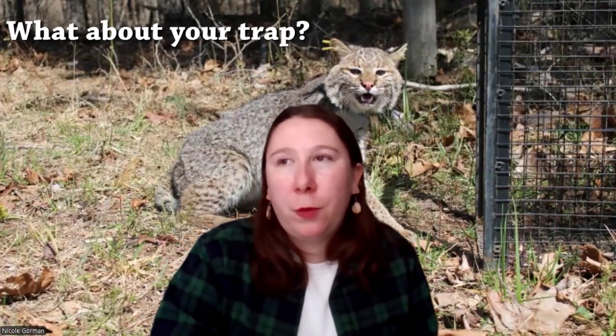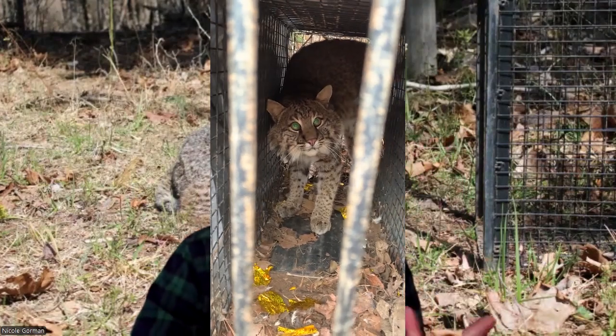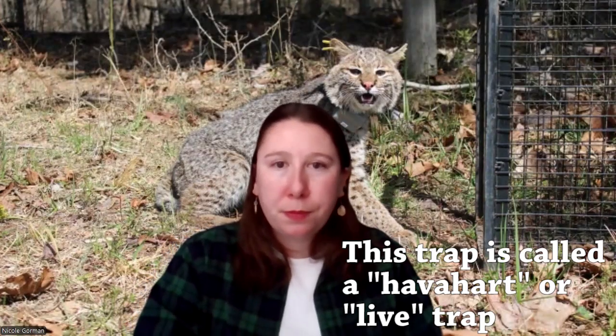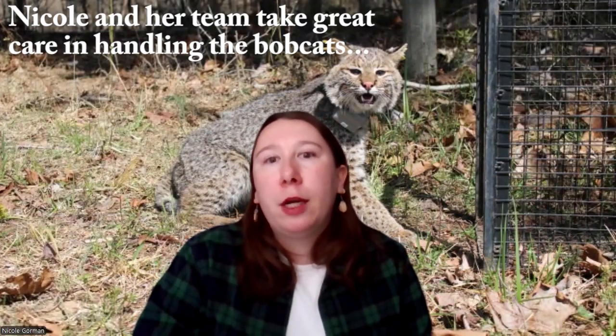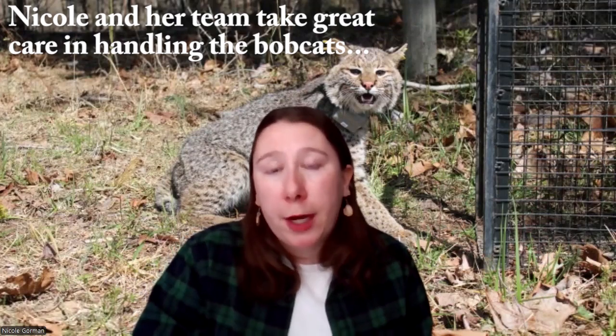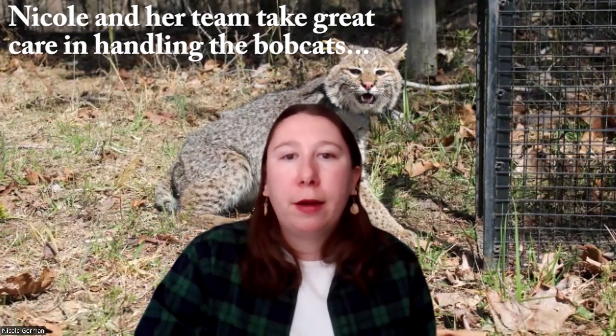This is a classic cage trap that's big enough for bobcats. They typically like it to be pretty narrow in width but a little taller in height, because that gives them a sense of comfort to actually go in — they feel like they have enough room to explore. It has a pedal on the bottom that's triggered when the bobcat gets deep enough in the trap, beyond the door. We cover it with a tarp so it's protected from wind, rain, and other elements, as well as other animals walking by, and we also disguise it with sticks, leaves, or grasses from the area, which makes it look more natural.